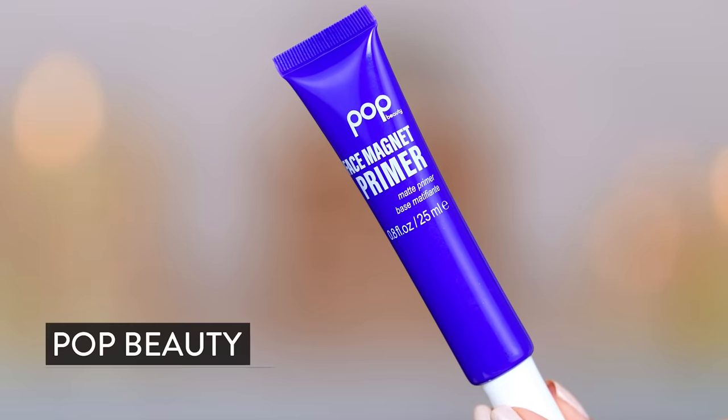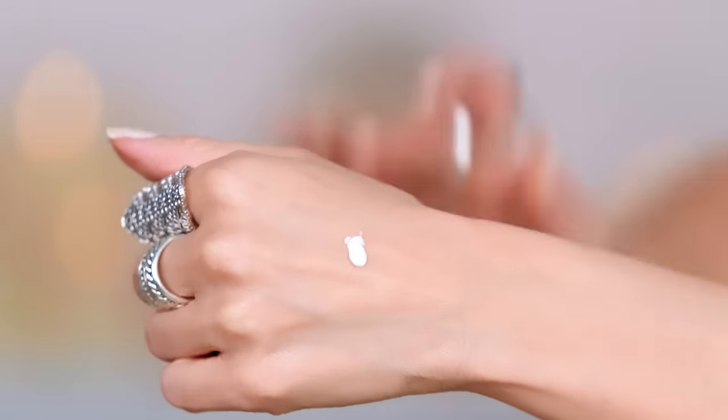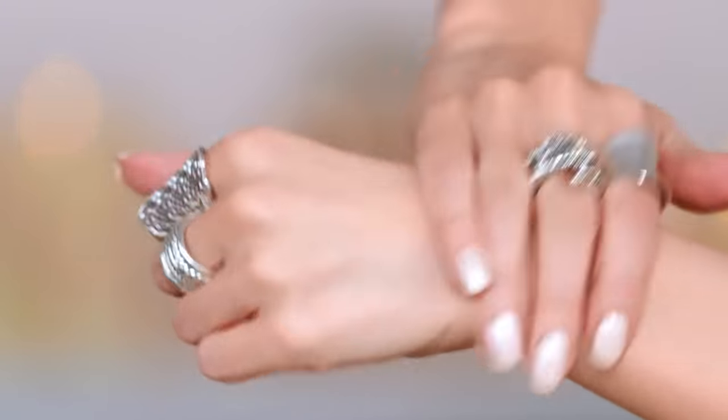Let's dip into a little pore minimization. This is from Pop Beauty — the Face Magnet Primer. It's a mattifying primer and I'm just going to use it on my T-zone; I've been getting a little oily recently. Wow, that is like bright white — I was not expecting that. Just on the T-zone. Wow.